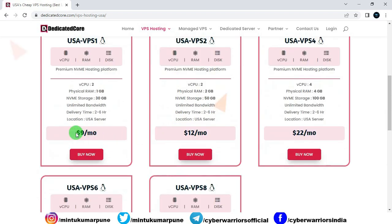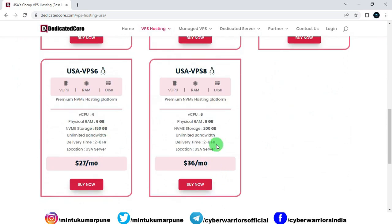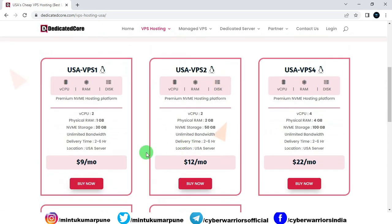You can also see the price according to each plan. The delivery time means that whenever you place an order, your particular VPS plan will be customized according to your requirement and delivered to your email address within that time frame. If you want to purchase a plan, simply click on the Buy Now button.